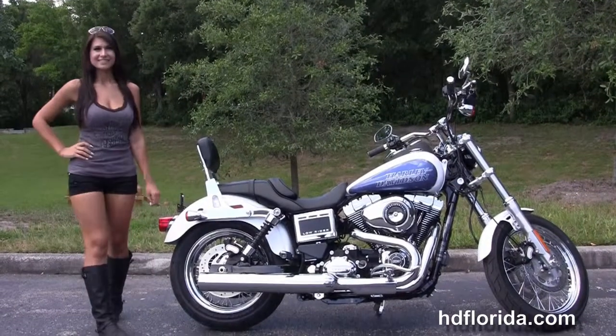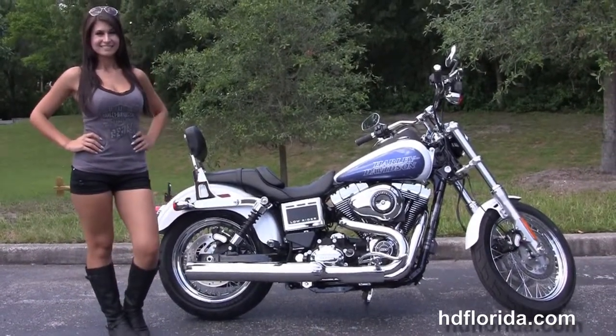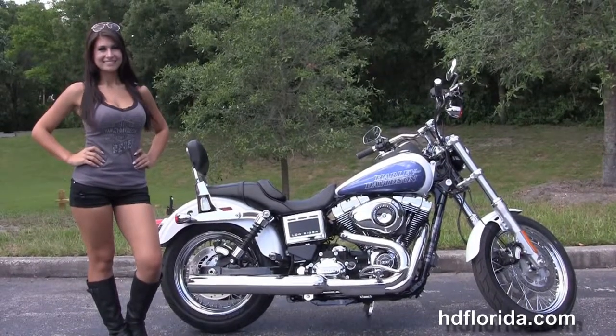We take anything on trade: import motorcycles, cars, campers, trailers, boats, RVs, ATVs. You name it, we take it — as long as we don't have to feed it.